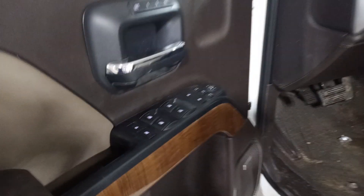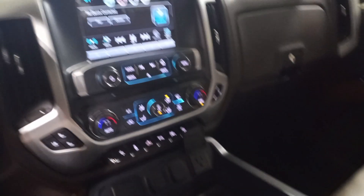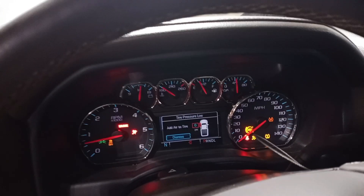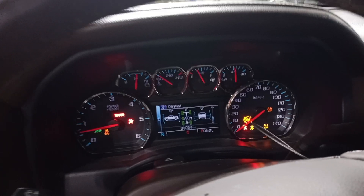Brown and tan leather interior. Front seat for the driver has memory. Both roof bags are deployed. Center console visible. You can see the miles on the dash.